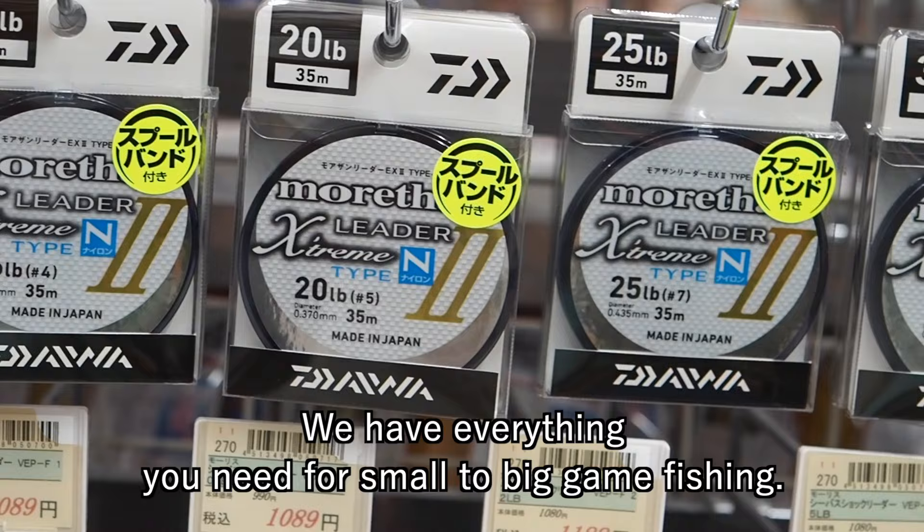We also have large selections of boat rods. What kind of fish do you catch in your country? Please tell me in the comments below.